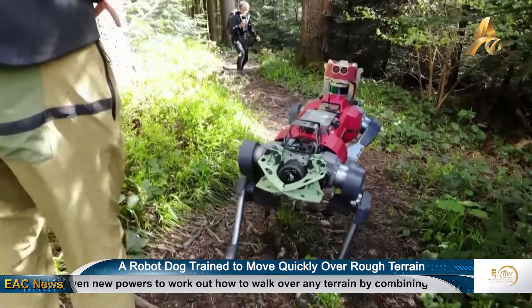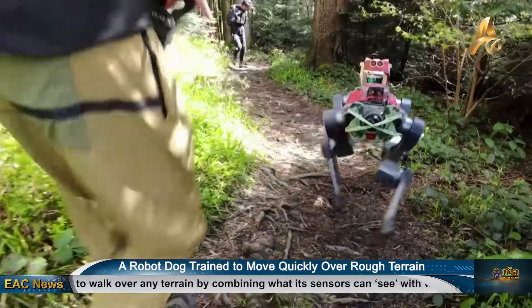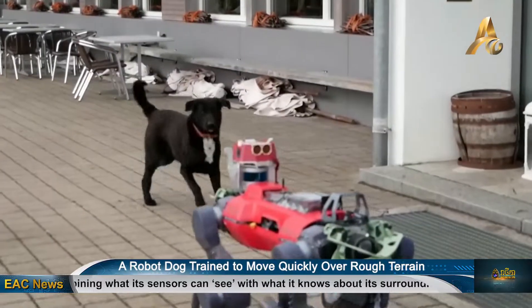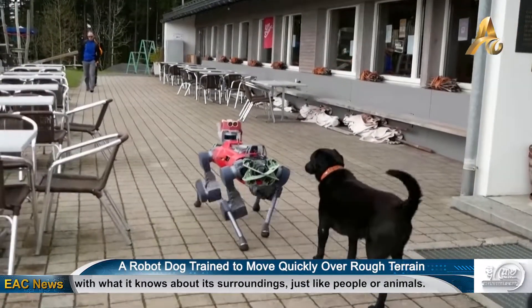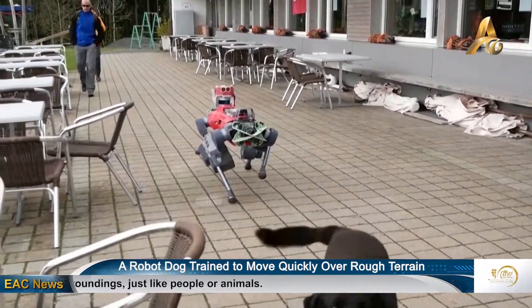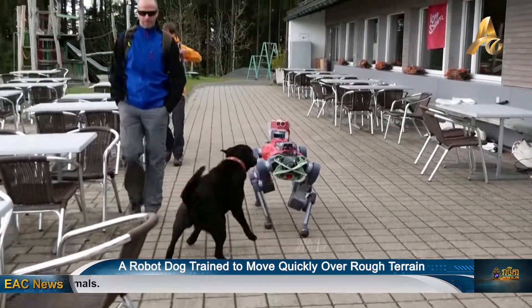It's hoped the new skill could allow Anymal to be deployed anywhere too dangerous or inaccessible for people, including other planets. Hundreds of four-legged robots, many of them made by Hyundai-owned Boston Dynamics, are already in use — some in hostile industrial environments, including one performing survey work in Chernobyl and another working on a BP oil rig in the Gulf of Mexico.